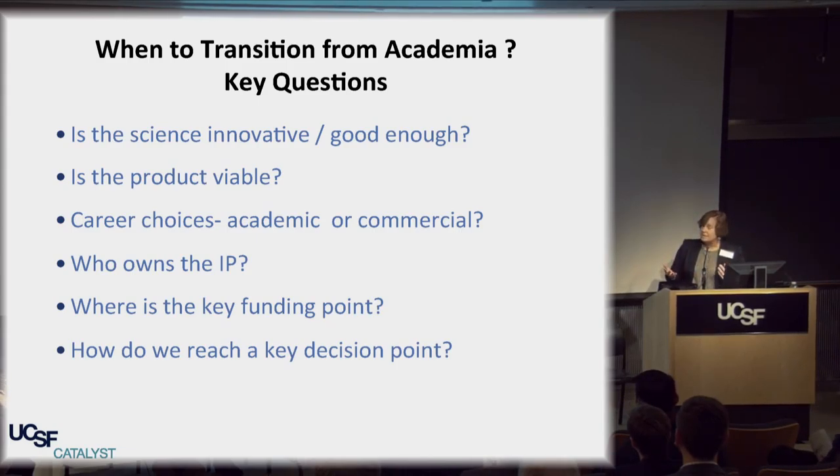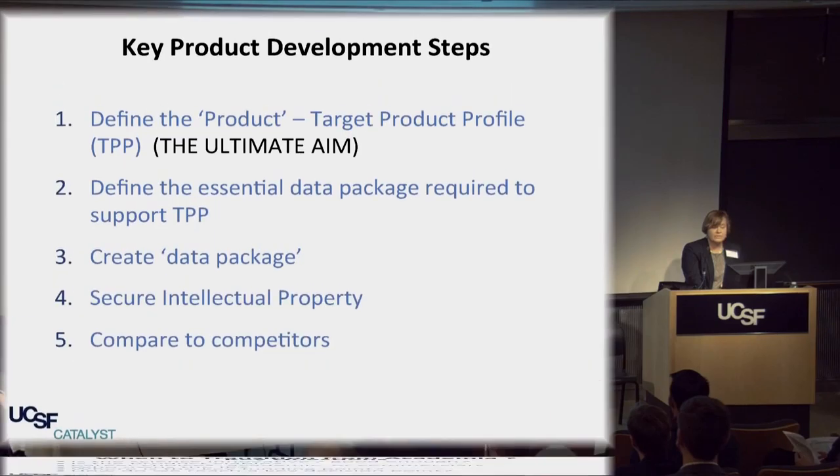You have to negotiate that out if you want to start up. That's an important issue — it'll cost money. You need to create money. Where in the development of your product is the key funding point — the point where you can really start raising money? What data do you need and how do you get there? Those are the key issues you're going to have to address.